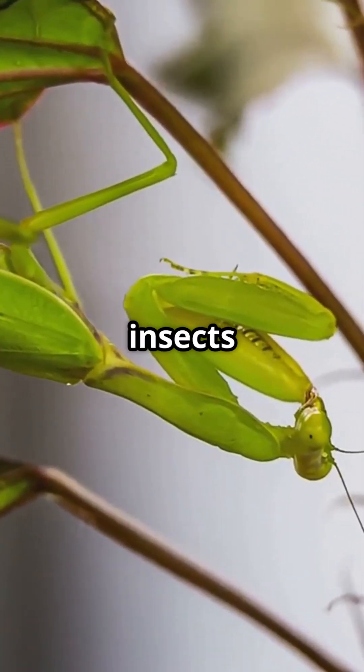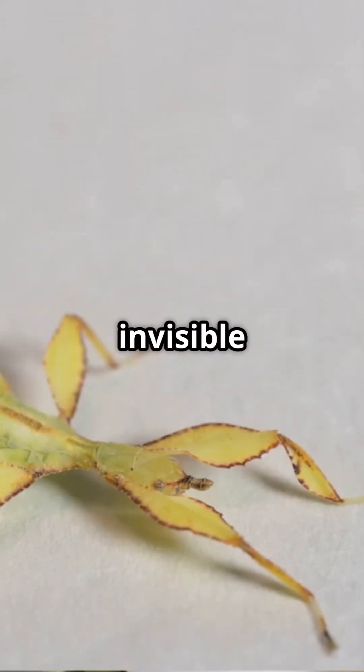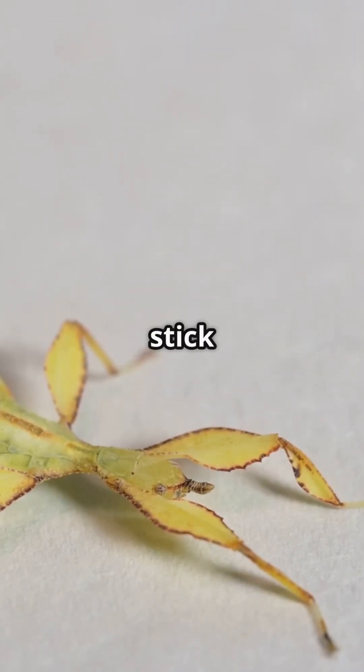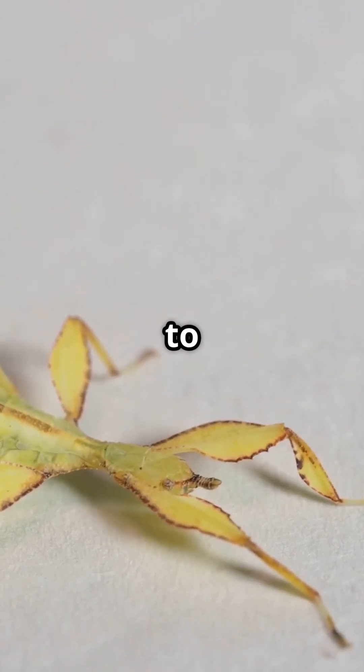Learn how insects like leaf insects and katydids mimic foliage, making them nearly invisible among real leaves. Discover how stick insects perfectly resemble twigs, staying completely still to avoid detection.